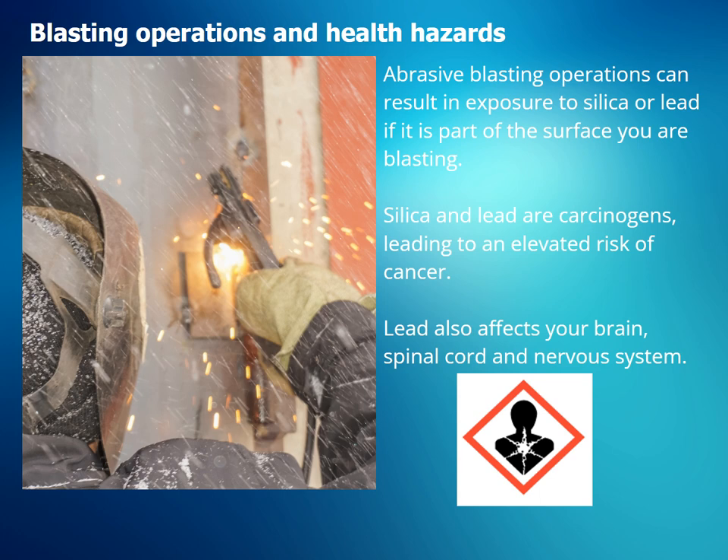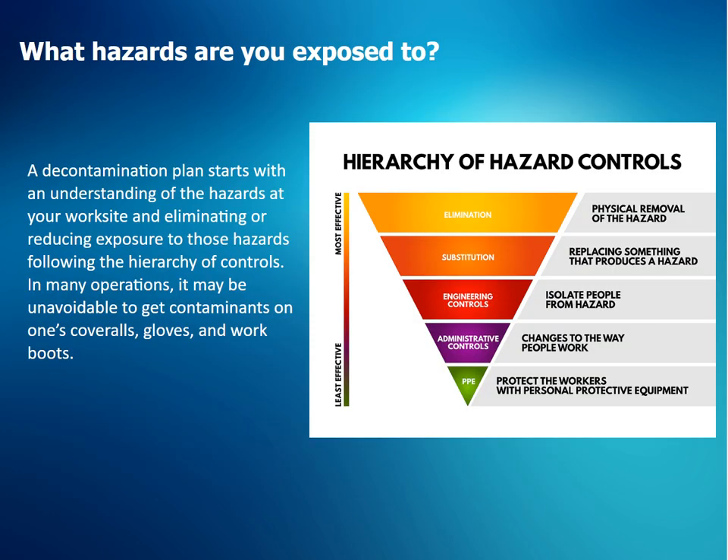Lead also affects your brain, spinal cord, and nervous system. A decontamination plan starts with an understanding of the hazards at your work site and eliminating or reducing exposure to those hazards following the hierarchy of controls. In many operations, it may be unavoidable to get contaminants on one's coveralls, gloves, and work boots.